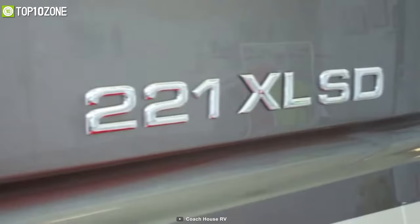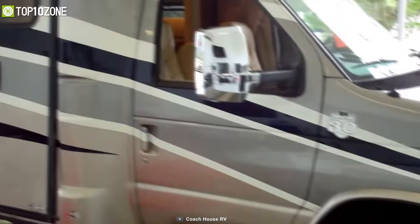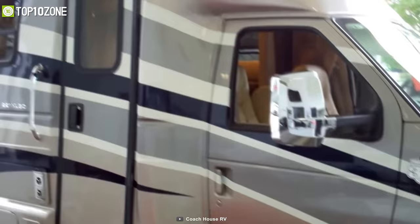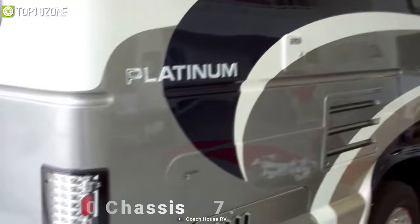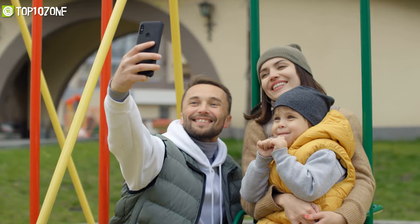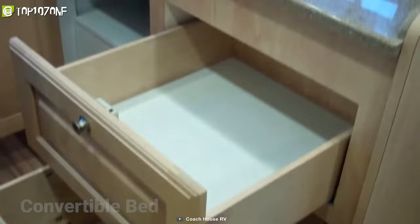Powerful, efficient, and luxurious — meet the Coach House Platinum 221XL, a spacious motorhome that'll make your long, strenuous journeys more bearable. All its features are wrapped around the Ford E450 Super Duty chassis and powered by a 7.3-liter V8 gas engine with a six-speed automatic transmission. With two swivel chairs and a leather sofa by a 32-inch television, you will be able to spend quality time with family and friends. You'll also get plenty of overhead storage and closet space, while its convertible bed will allow you to sleep peacefully at night.